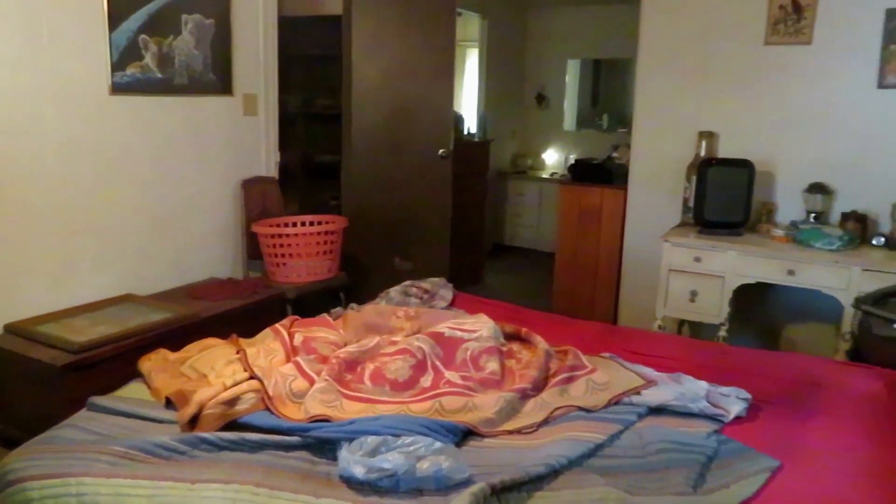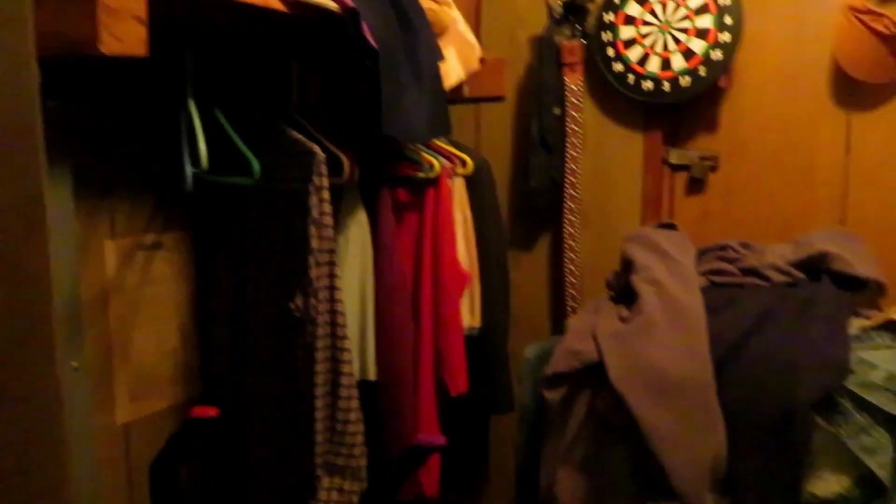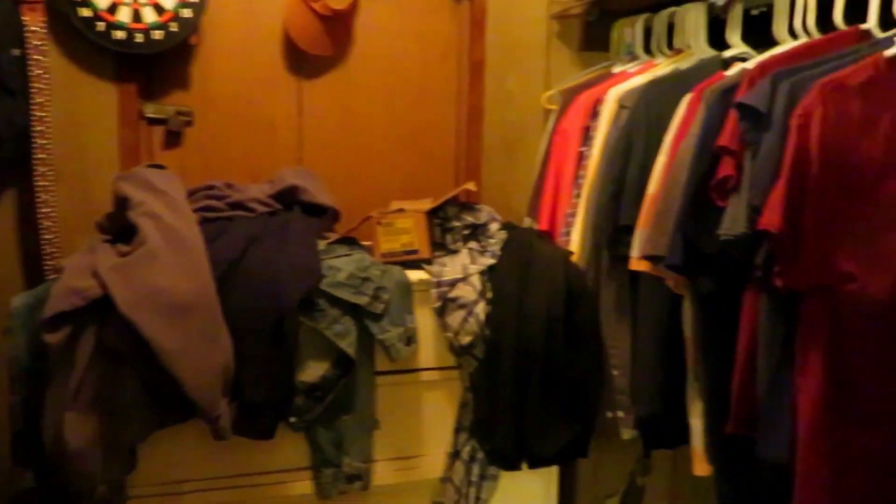You will see the demolition and the fixing. This is the master closet and part of the master bathroom.